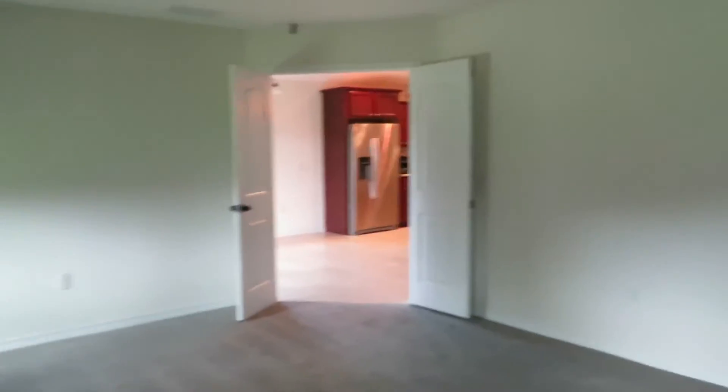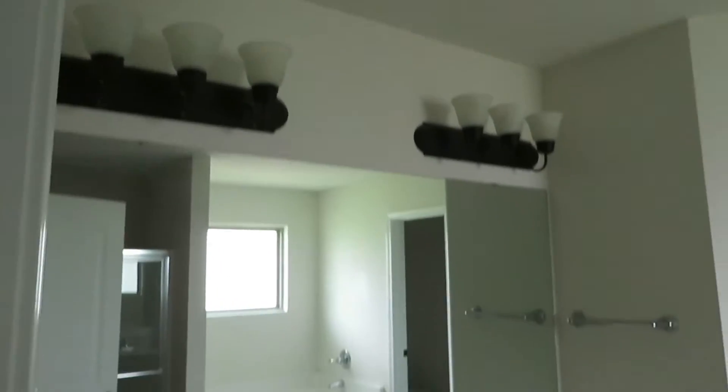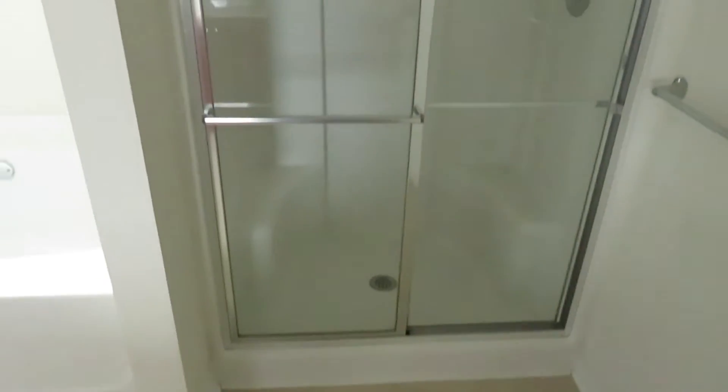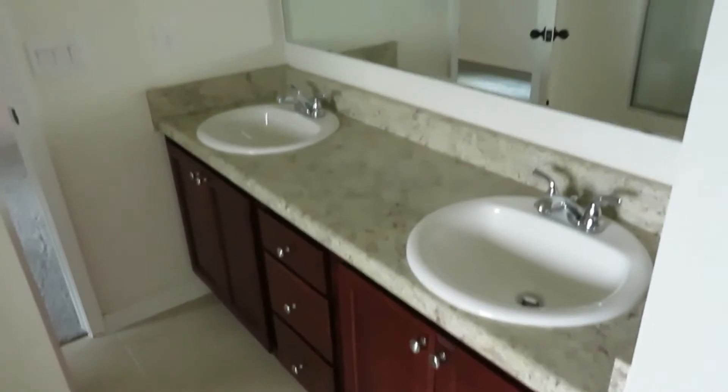In the master bath you've got dual vanities, storage, mirror, and lighting with floor tiles. There's a garden-style tub with an opaque window for natural light, and a full walk-in shower. The commode is in the corner, and then you have a full walk-in closet with shelving — good size. So your tub, the shower, and your sink basins are all here.